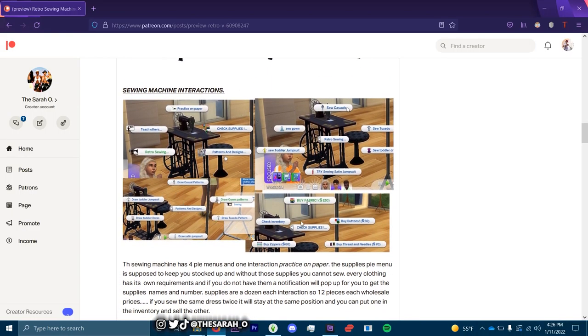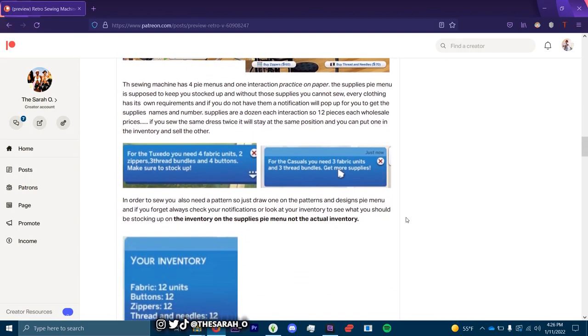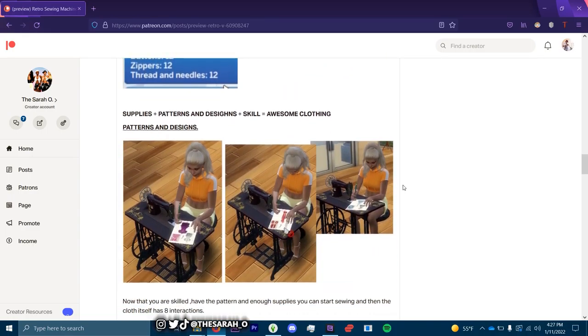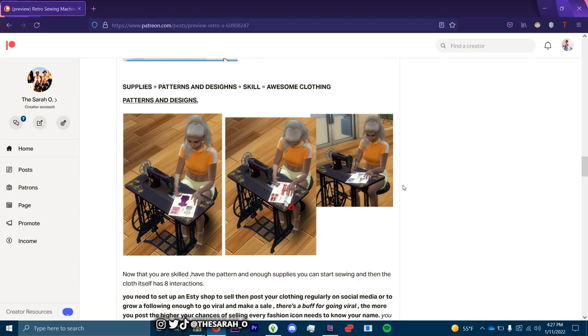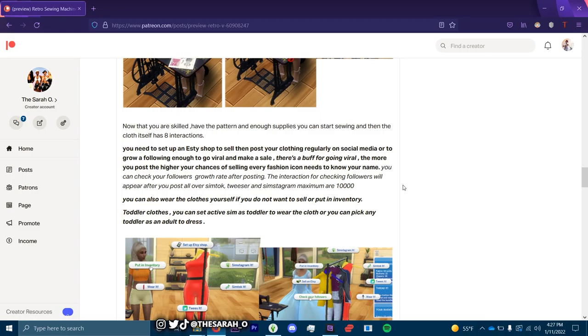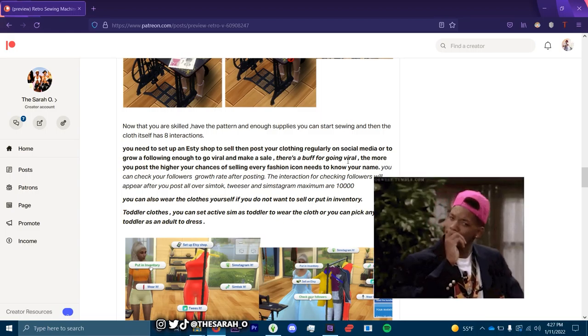This is what it's gonna look like in game — it looks super sleek and modern, I can definitely fit this into most of my sim houses. There are actual materials you need: fabric units, zippers, thread bundles, buttons — all of these things before you can actually start sewing, which adds that level of realism. There are different pattern and design skills, and it looks like you need to set up an Etsy shop to sell and post your clothing regularly on social media. The more you post, the higher your chances of selling.